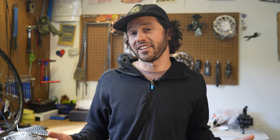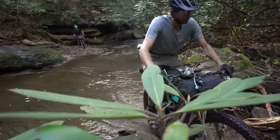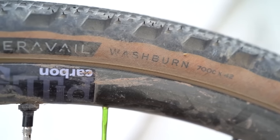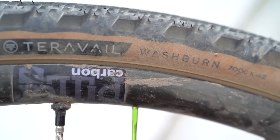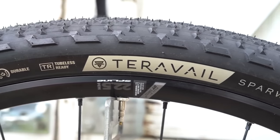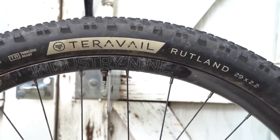This video is supported in part by Terravel Tires. Like many cycling brands, there's a passionate group of cyclists behind Terravel. Their tires are designed and inspired by routes and terrain they've ridden, which is why tire models are named after regions with distinct terrain and even specific trails in some cases. To learn more about Terravel's development process and their tire models, you can click the card or check the link in the description below.